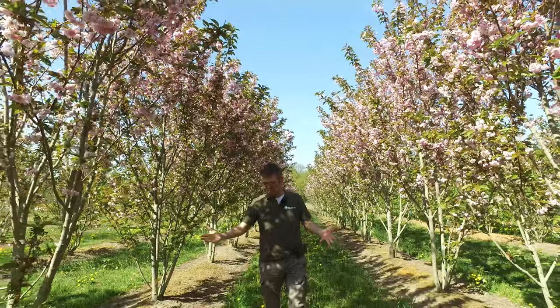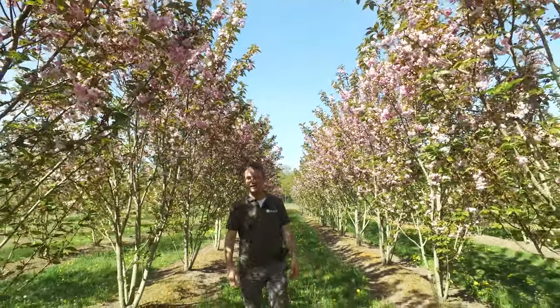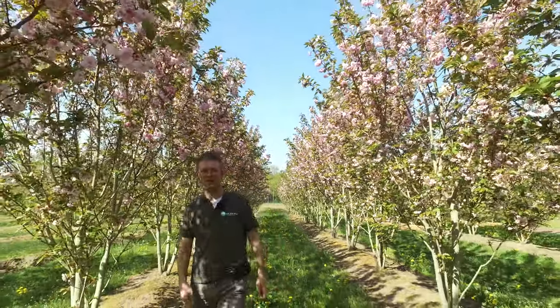But nevertheless, it's easy to use Prunus, and you will have flowers every year in abundance. Very nice Prunus — Prunus serrulata Kanzan.